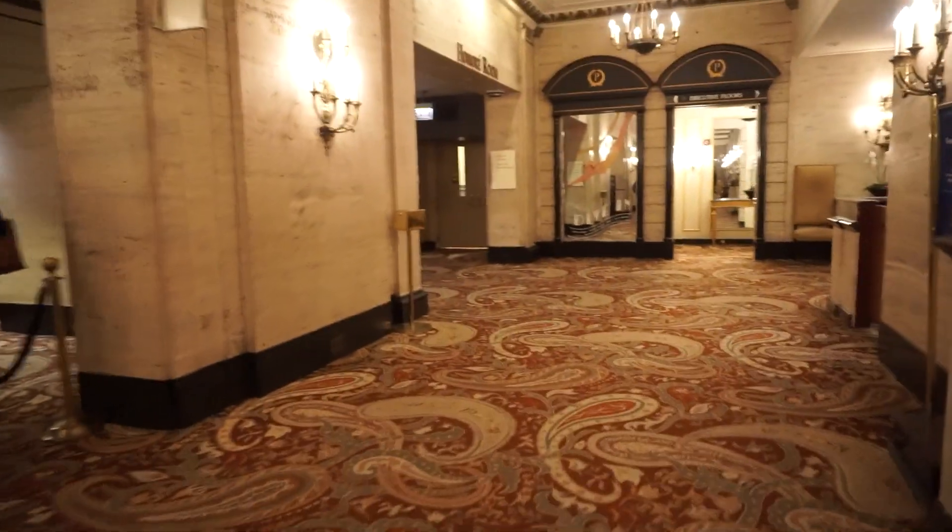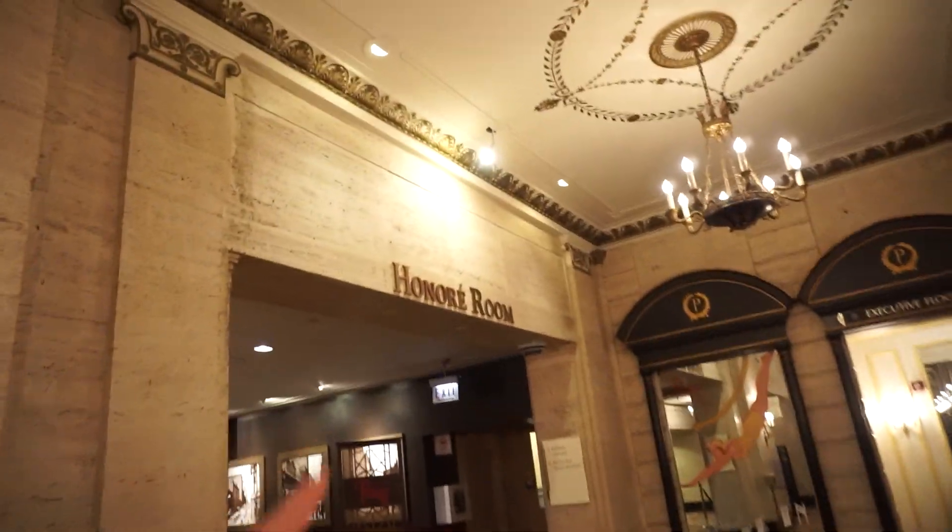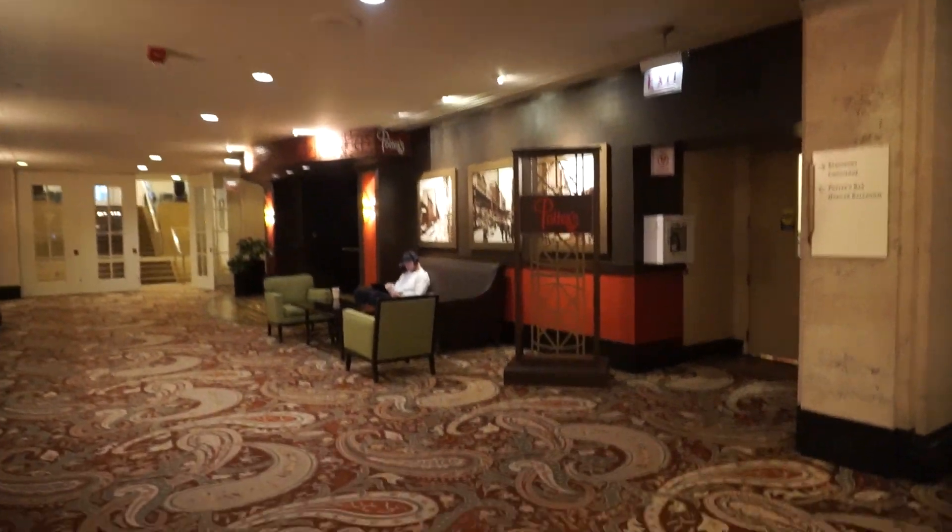Heading through the lobby, you have the main registration. I wanted to show you one of the other ballrooms, the Honoré Ballroom. Going back to C.D. Peacocks, that jewelry store out front — there was an elevator that took you to a vault. I have been inside the vault. I don't have permission to share that here, but I do know it has been on local news stations here in Chicago, and I do have a video of it. I don't want to put that out there if the hotel doesn't want me to.